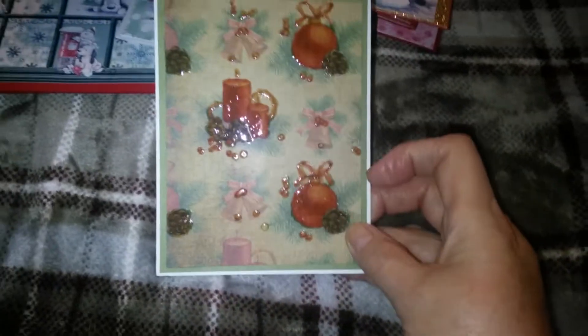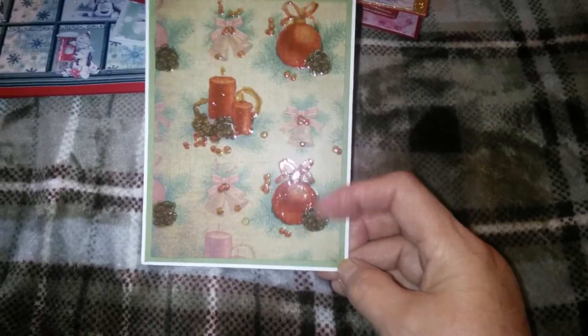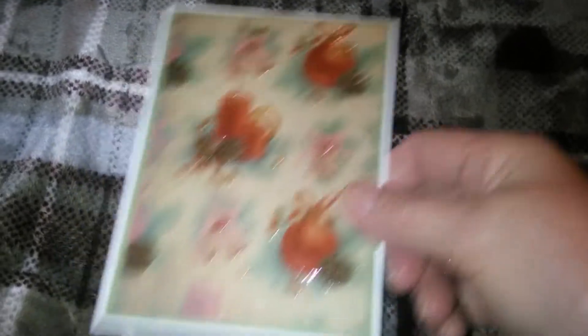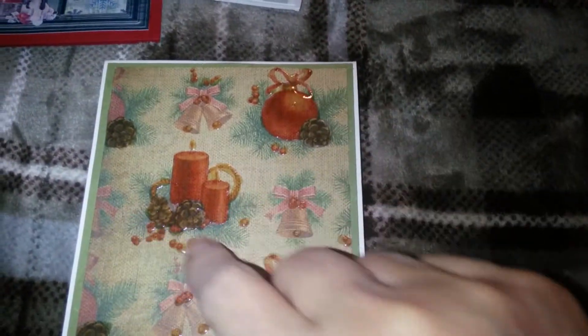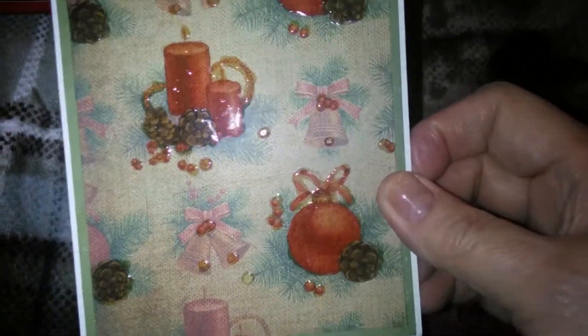I made six. So I'm going to go ahead and show the sixth one. This is another one that I used vintage papers on. I added glossy accents on the ornaments and the candles.